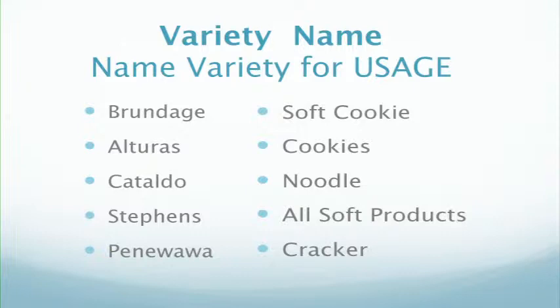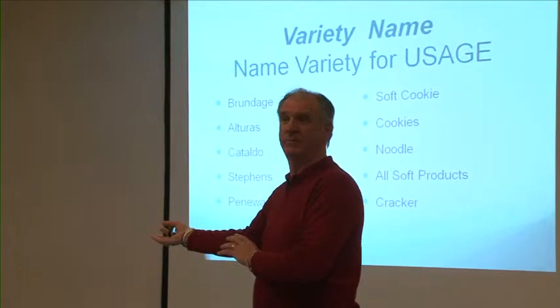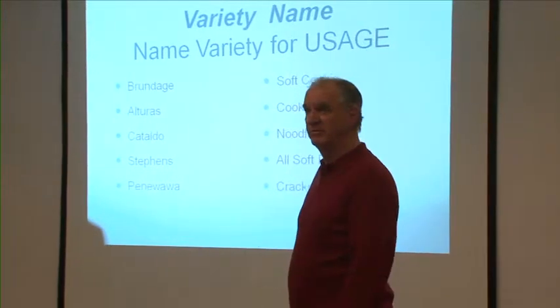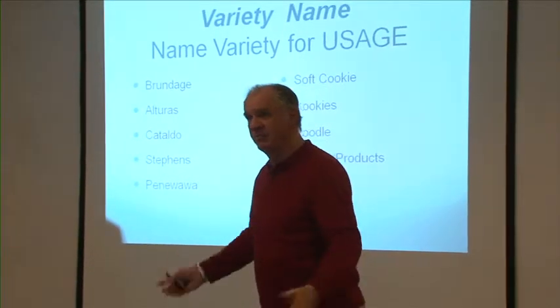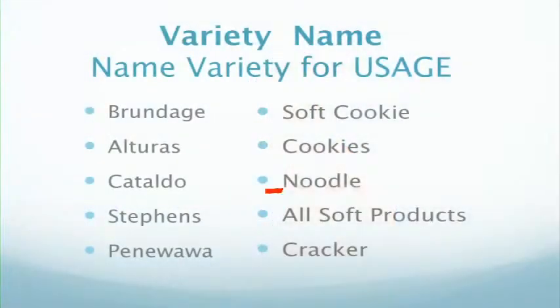Example: Brundage is great for a soft cookie, so why can't we have 'soft cookie wheat one' and 'soft cookie wheat two'? Alturas is great for cookies too — the rotary molded dry cookies. That's different from a soft cookie. Catalto and Altan are great for noodles — 'noodle one,' 'noodle two.' That's the market for a certain wheat type. When Asian customers come through, you have a noodle wheat. Stevens is all soft, and Pennywawa is great for cracker. Those are just some thoughts to think about.